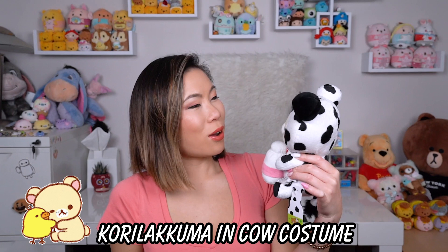Next we got Korilakkuma in a cow costume — also available is Rilakkuma dressed as a cow. I decided to get this little girl to show off. She has a milk carton bottle that she's drinking out of, and she's dressed in a cow costume. So cute — she's just irresistible!